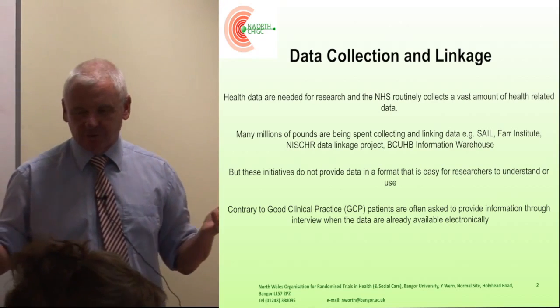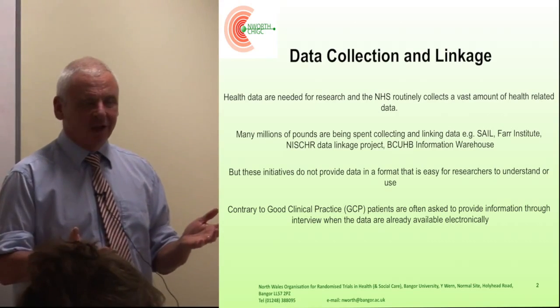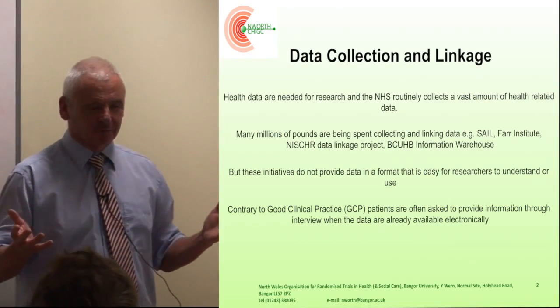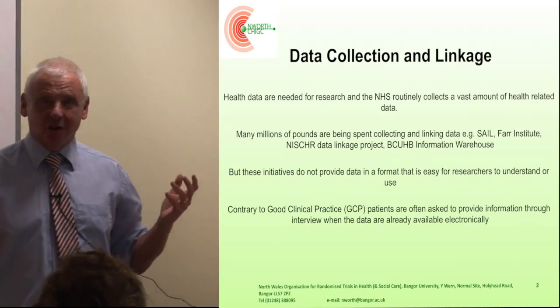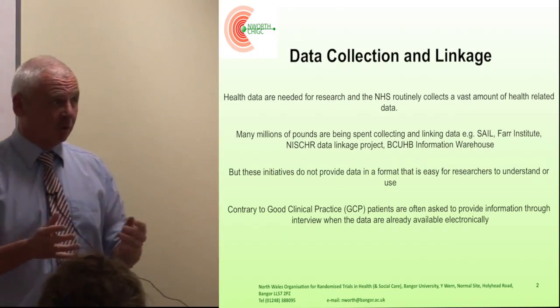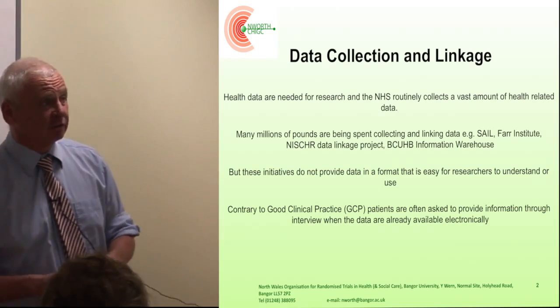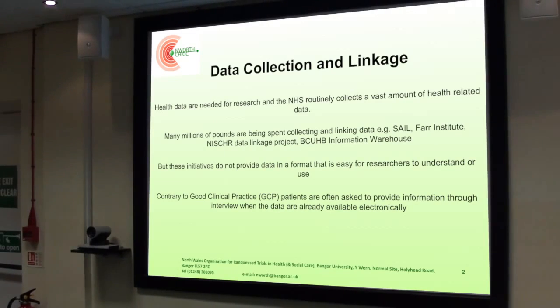For instance, if you are looking for primary care data and you go to SAIL, you'll be presented with a quarter of a million read codes that you've got to interpret to find out what data you want for your particular bit of research. Also, contrary to good clinical practice, what often happens is rather than get the data out of the NHS systems, you actually just go and re-interview the patient, and that is contrary to good clinical practice — you need to re-interview somebody who's already given you the information.